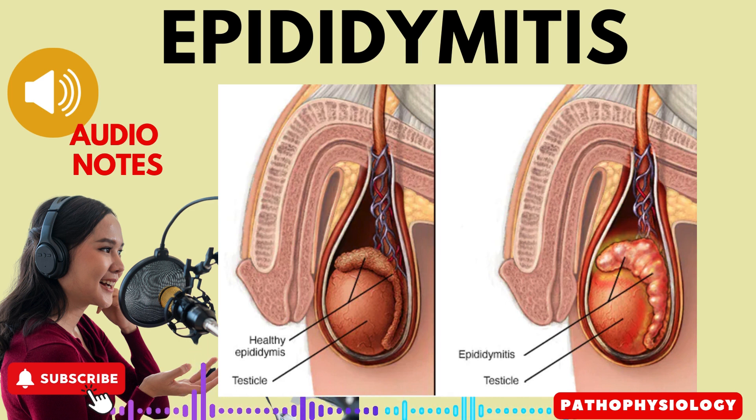In severe cases, antibiotics like tetracycline may be prescribed. In individuals over 35 years of age, E. coli is often the causative organism, so trimethoprim-sulfamethoxazole, ampicillin, or a cephalosporin might be used. Providing scrotal support for a week to 10 days.